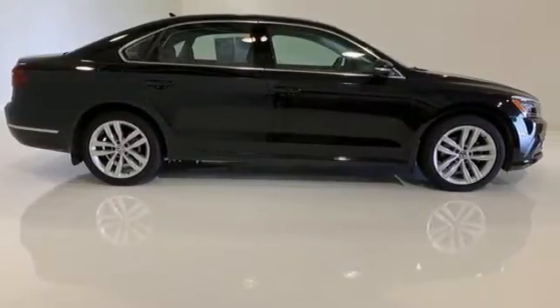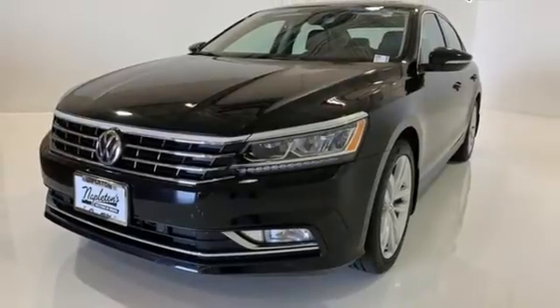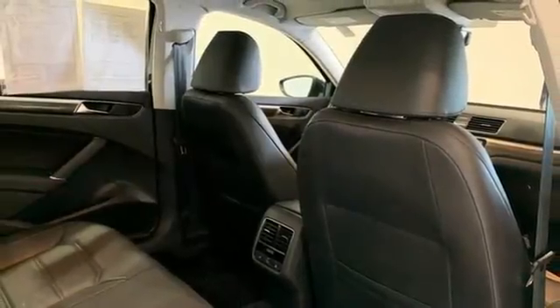Bluetooth, front heated bucket seats, automatic transmission, express open and closed sliding and tilting sunroof, gas pressurized shocks, and an intercooled turbo inline four-cylinder engine.